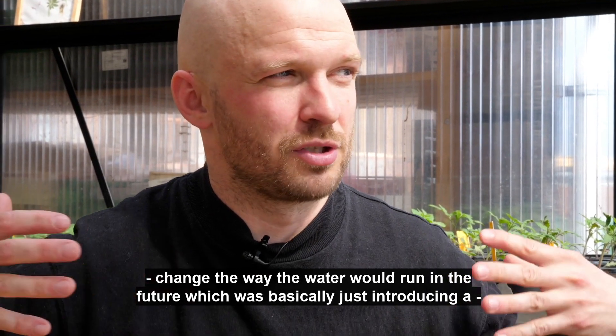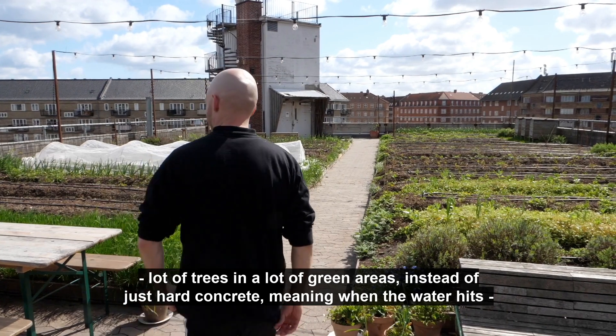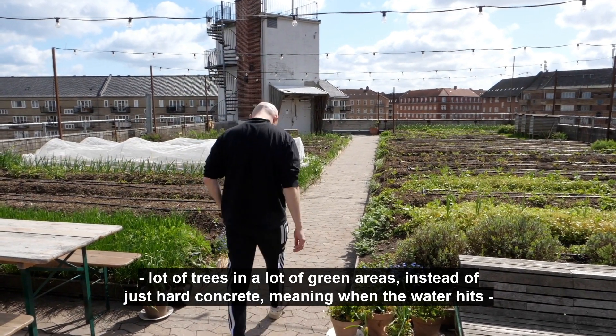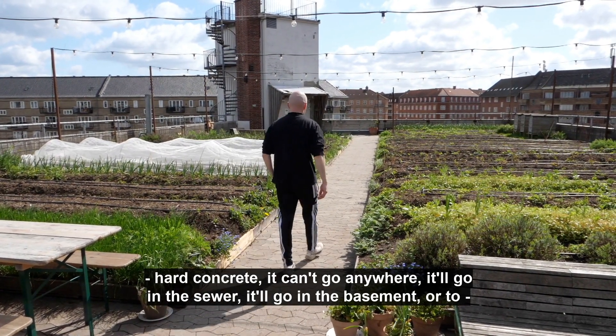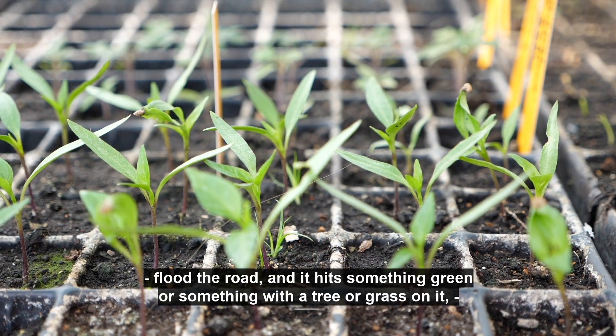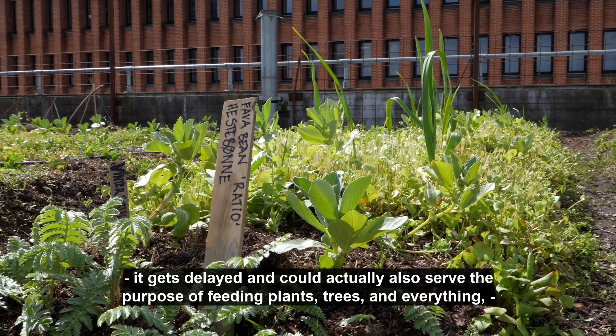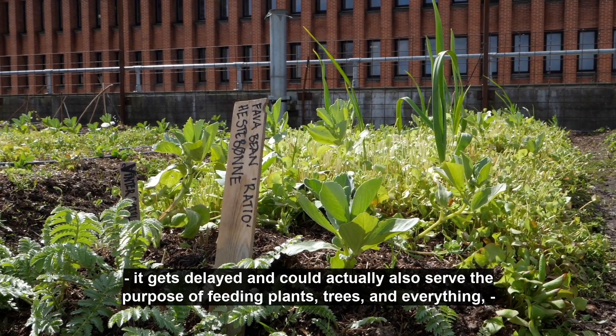The solution was basically introducing a lot of trees and green areas instead of just hard concrete. When water hits hard concrete it can't go anywhere — it goes in the sewer, in the basement, or floods the road. But when it hits something green, a tree or grass, it gets delayed and can actually feed plants, trees, and everything.